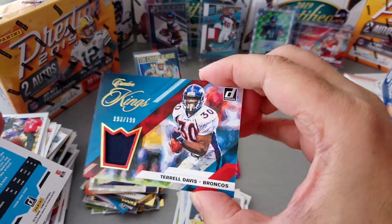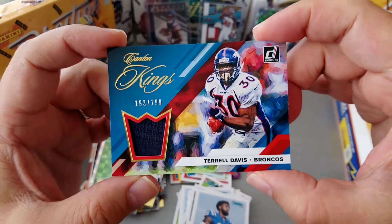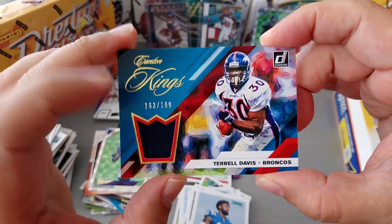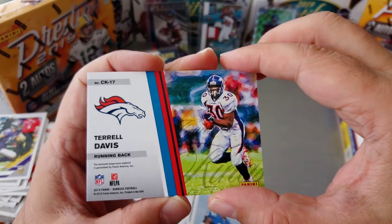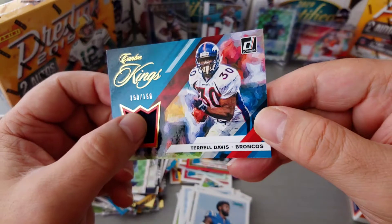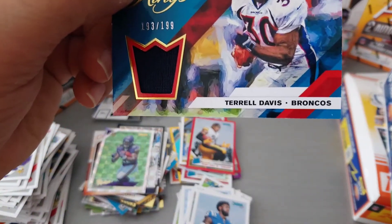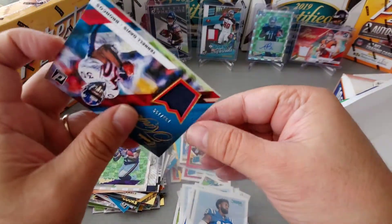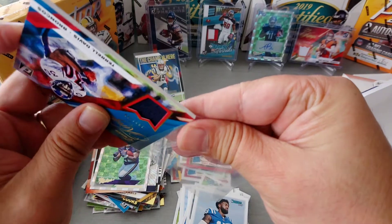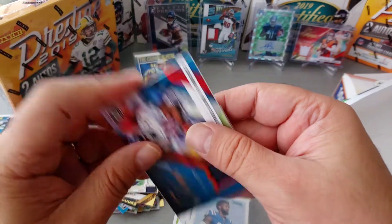And our hit is another Denver Bronco — Terrell Davis! For the second year in a row I pull a Terrell Davis. Last year I pulled one already and showed it on the channel. Numbered 193 to 199 — player worn material, so it's not game worn, 193 to 199 for a Hall of Famer for the Denver Broncos. And this is our box — yes, we got a Hall of Famer mem card, and of course two Super Bowls.